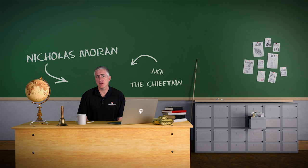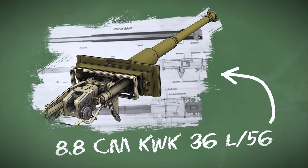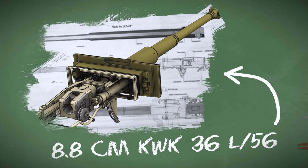Greetings all! Since the last talk's video was on a US gun, it's only fair to hop over to the other side and look into the development and installation of another famous gun, the German 8.8 into the Tiger. For such a famous weapon and mount, there's a surprising amount of misconception there too.